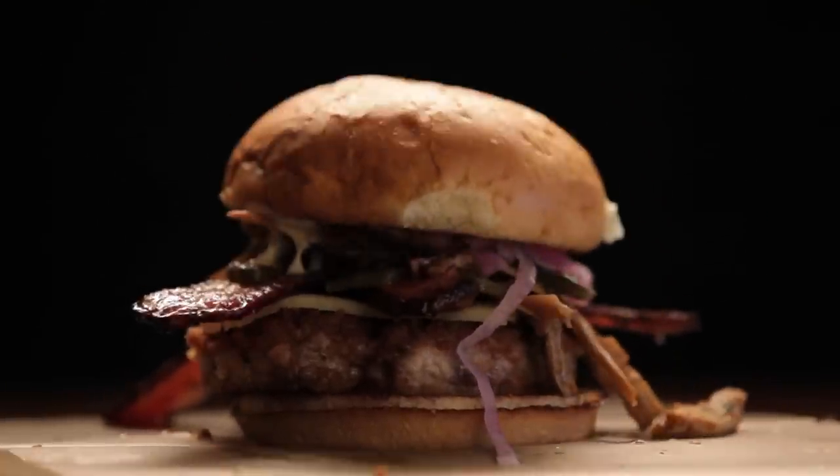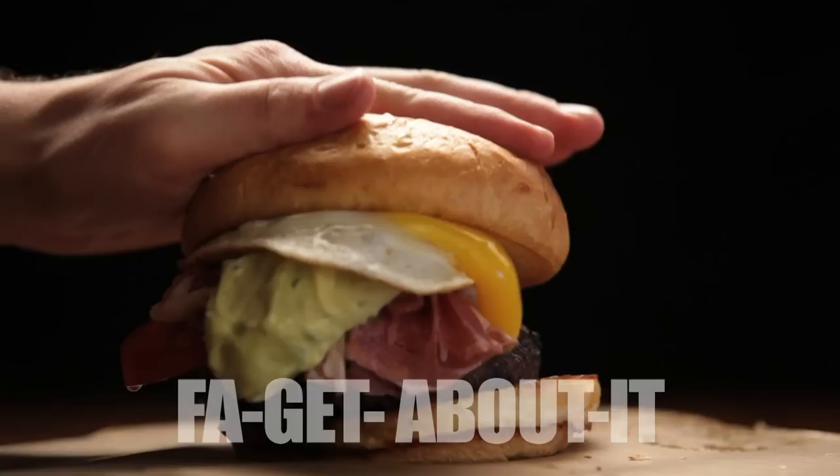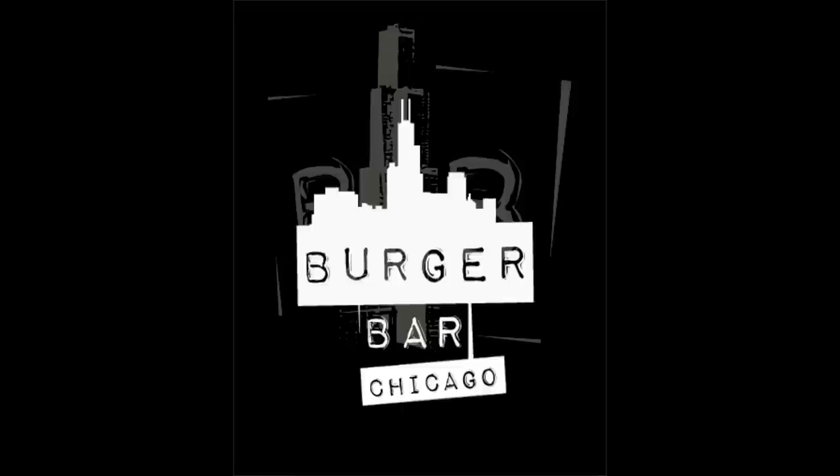You can find the Pork Three-Way at Burger Bar Chicago until March 31st. So pull up a chair and tuck into a big plate of pig while choosing from one of Burger Bar Chicago's 100 craft brews.